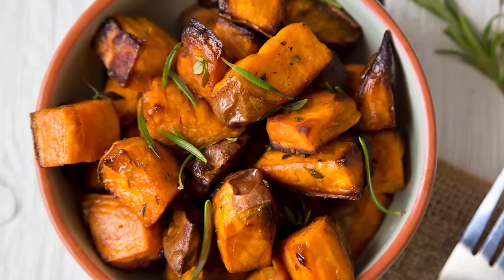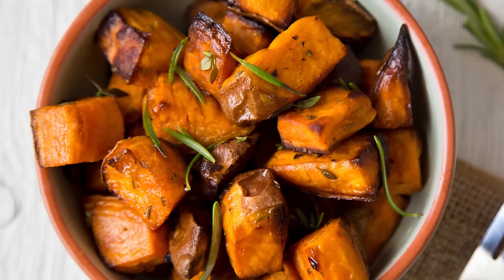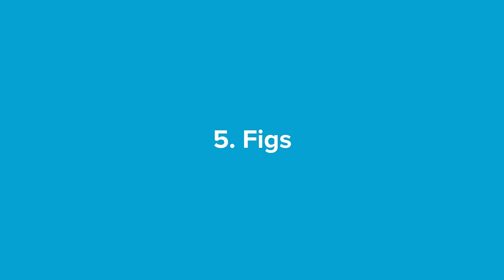Sweet potatoes are also really high in potassium, beta-carotene, and B vitamins, and I encourage everyone to eat them more often. Number five: figs.